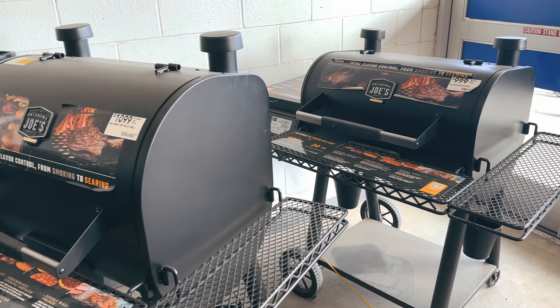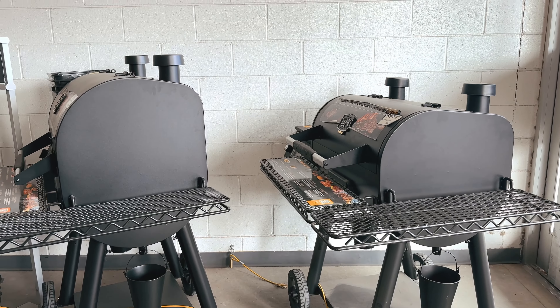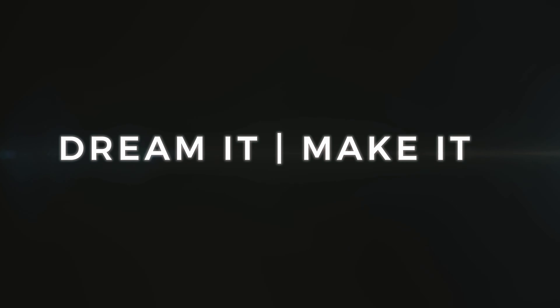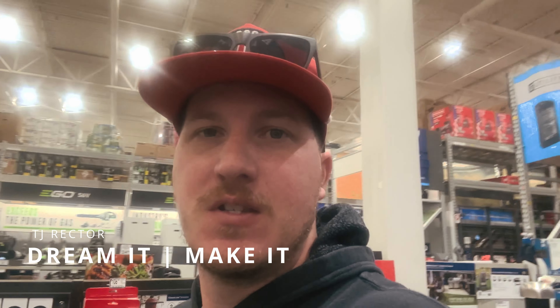Hey, what's going on? Welcome to the channel — Dream It, Make It. Today I am at Lowe's looking at some Rider DLX's. But if you are looking at the Rider DLX models, there's something you should consider — it's more than just the cooking space. It is your height. If you're short, just letting you know, the Rider DLX 1200 is a reach. Let's go ahead and check this out.